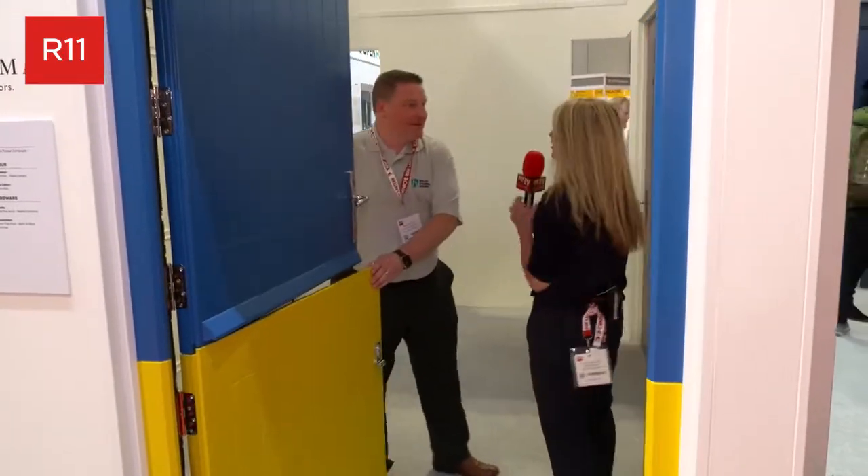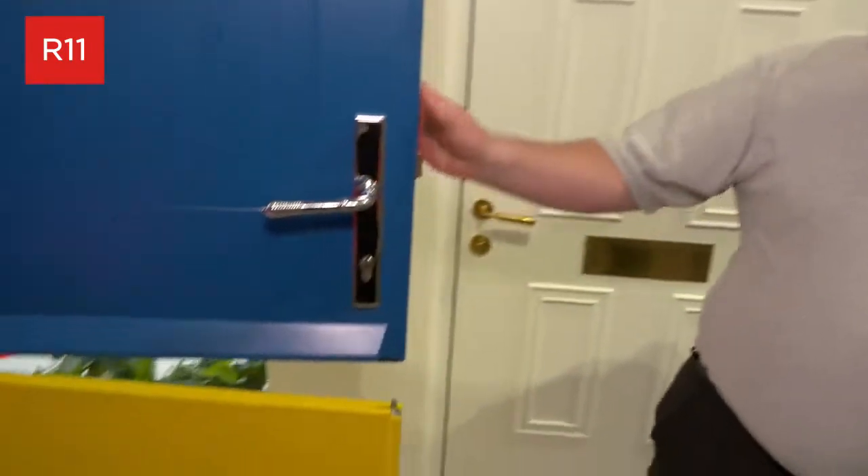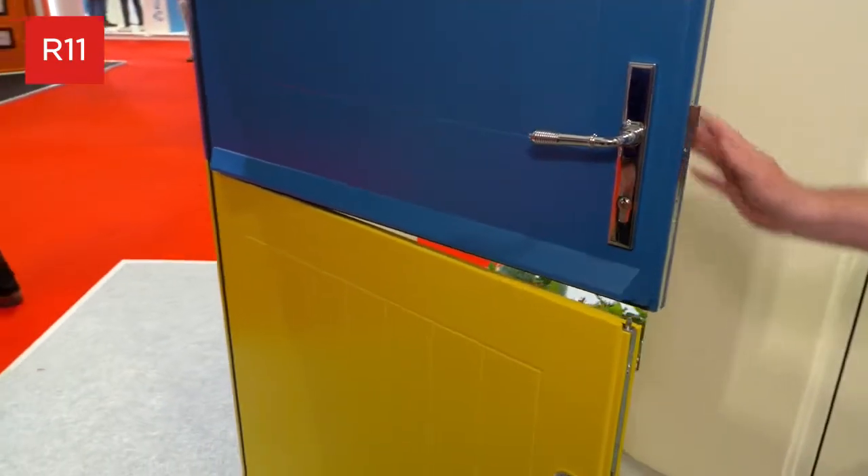So Gareth, tell us a bit about Solar Calibre Doors. Okay, so we're Solar Calibre Doors, we're a door manufacturer. We manufacture GRP and timber composite doors, and you're standing in our little pod of timber doors at the moment.